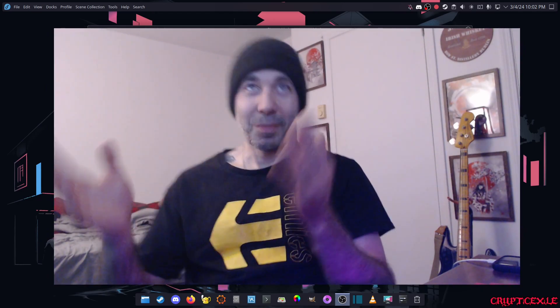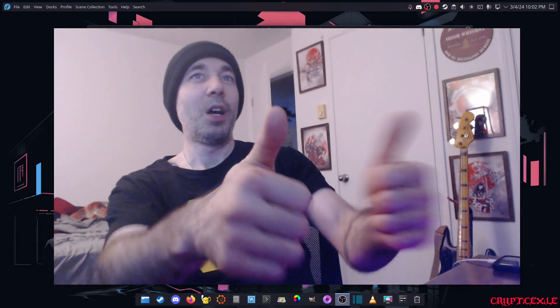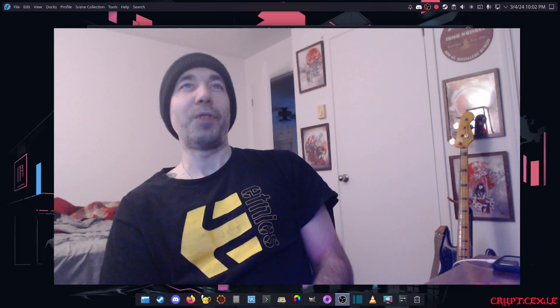Anyway, thanks for watching, guys — have a good one. By the way, Fedora 40 is a really good system. If I do get the Steam Deck I'll probably also test Fedora 40 on it — that would be kind of fun. Cheers!